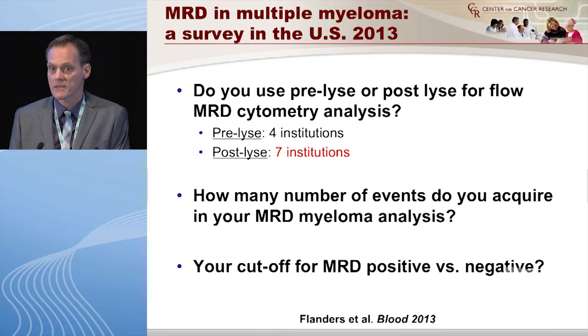We also asked about how samples were processed. After we do bone marrow aspirates in our clinics, we send them to the lab and assume they all handle them the same — they don't. There are pre-lyse and post-lyse staining approaches: four labs said pre- and seven said post-lyse. This matters because the number of cells you have to analyze will vary greatly. Post-lyse gives a much higher yield. The way the sample is processed in the lab is extremely important.